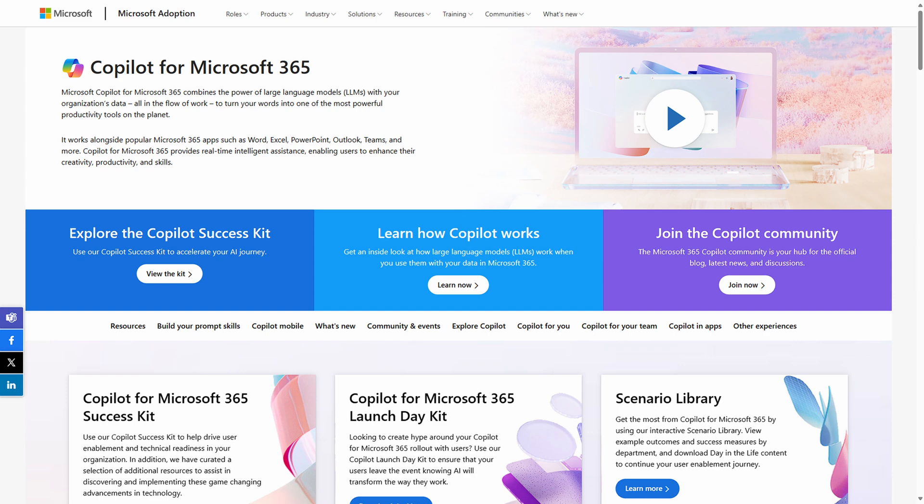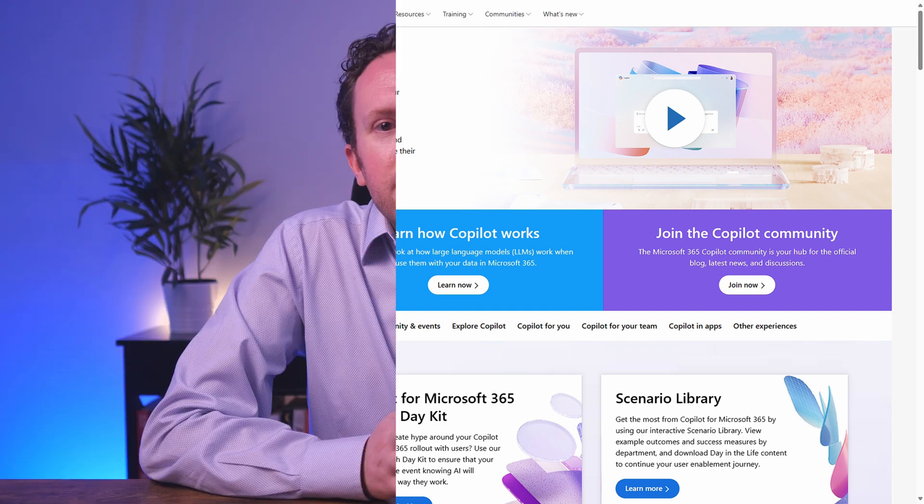Do you need help with this? Microsoft has great resources on its adoption website to help you adopt Copilot the right way. But if you're looking for more help, consider reaching out to me or clicking the link below to find out more about my Copilot for Microsoft 365 adoption package. There's other stuff that might be of interest on my website too, including my currently free generative AI introduction course for business leaders. I hope this information has been useful. Please let me know your thoughts on these features and your own list down in the comments. Thanks for watching.